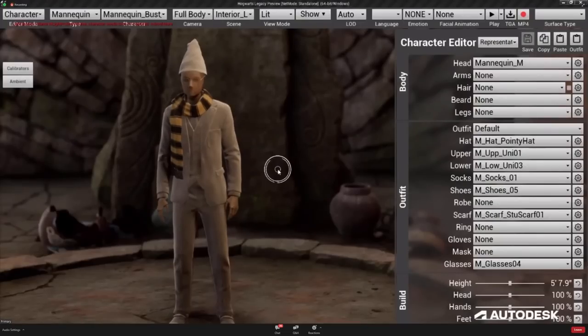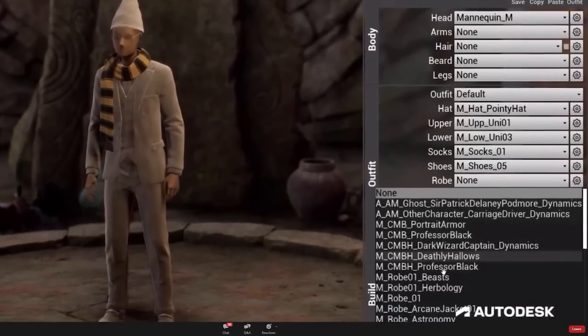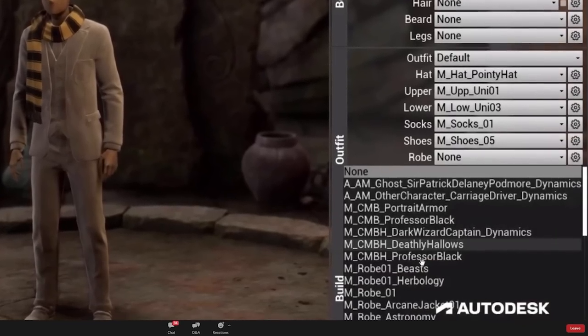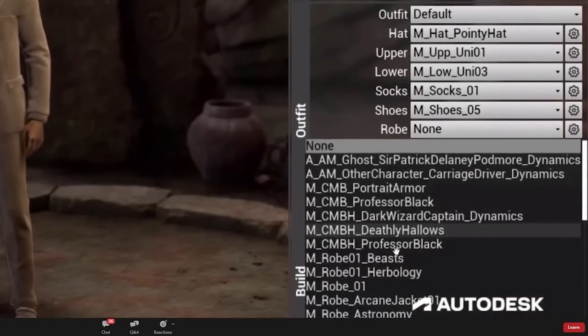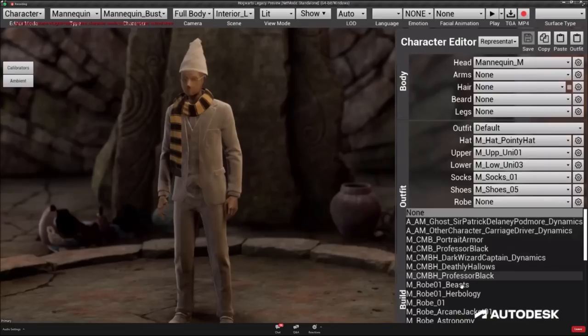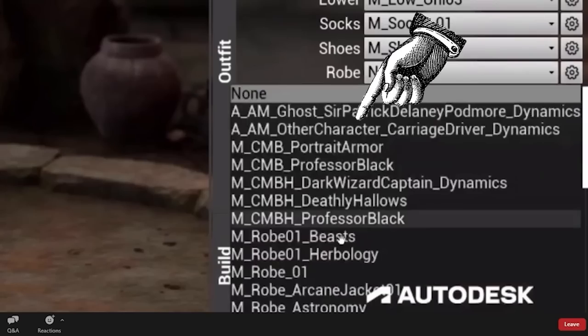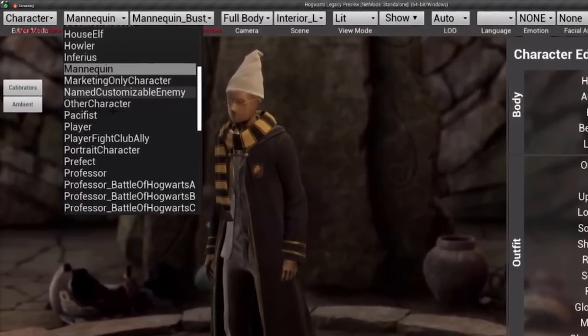We then get a shot with a drop-down menu revealing some extremely interesting things. The first is an option called the Deathly Hallows — they were made in the 13th century, so it's 100% possible we could see them. Looking at the fact that this is a robe, could it be referring to the famous invisibility cloak? Next up we see Professor Black, who is probably the potions teacher. Another interesting thing is a carriage driver, perhaps confirming the Hogwarts Express and the carriage ride up to Hogwarts.